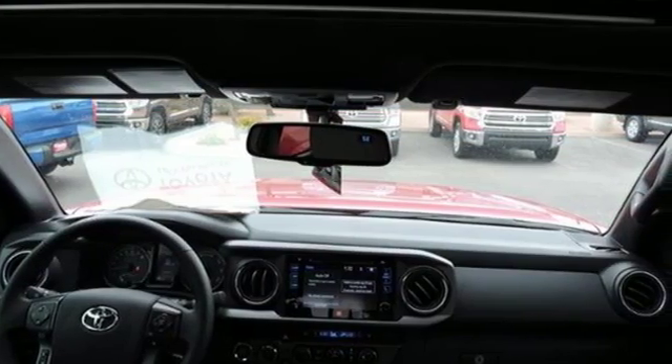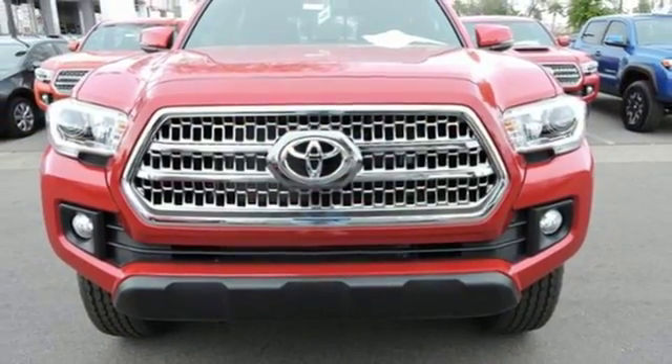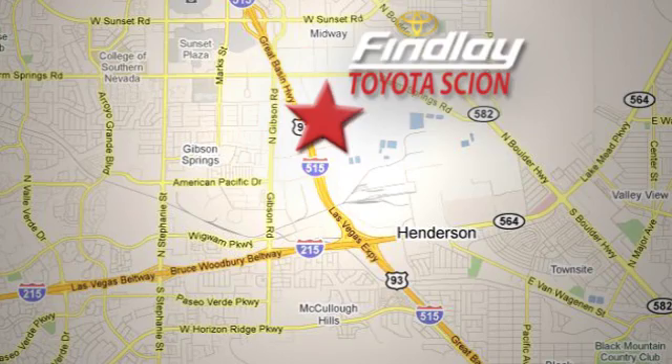Strong and daring, this Tacoma is the perfect fit for you. Take it for a test drive. Whether you're on the market for a new or top-quality pre-owned vehicle, you're sure to find it at Findlay Toyota Scion, conveniently located at 7733 Eastgate Road.